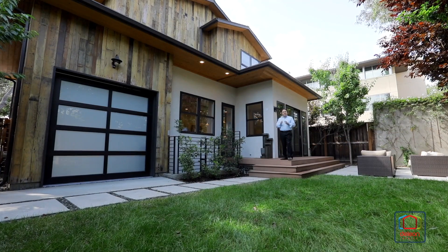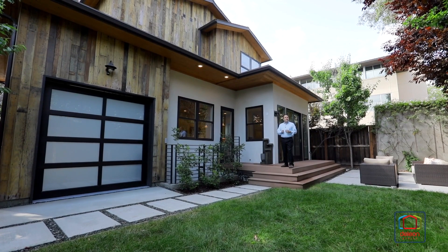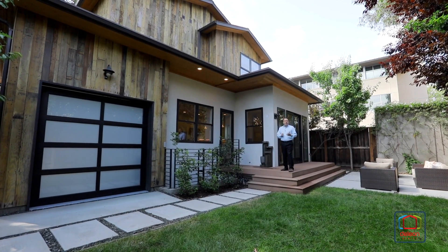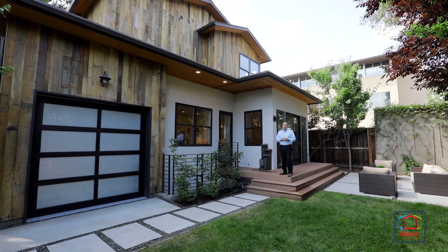I really hope you've enjoyed this tour, but there's no way we can capture all the great features of a home like this, not to mention its convenient location, on a video. You've got to see it for yourself, so please schedule a tour. You'll be glad you did.